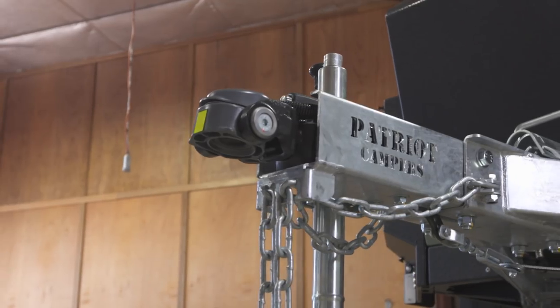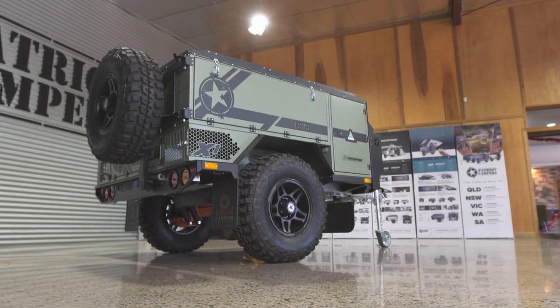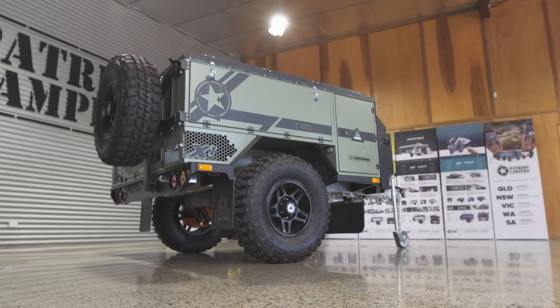Hi, I'm Tommy from Patriot Campers and I'm going to talk to you today about the X1N. I love this trailer so much I actually bought one, and it suits my family perfectly. Whether I'm camping with them or with my friends, the trailer changes as to how I camp.